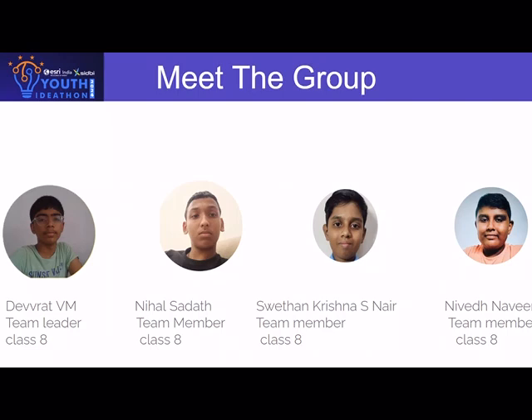Hello everyone, this is Devadriyam, the group leader speaking. We have Nihal Sadat, Shwedan Krishna, and Nivir Naveen as our team members.